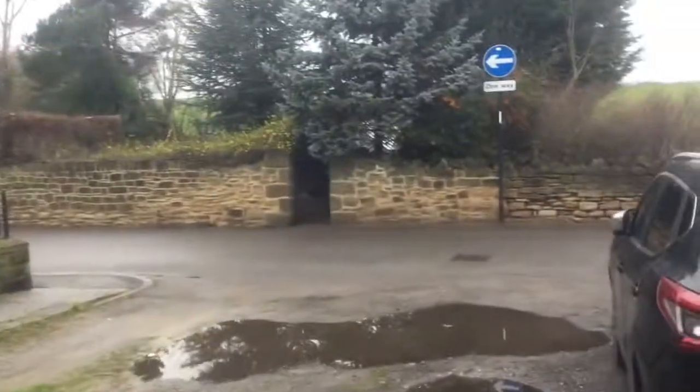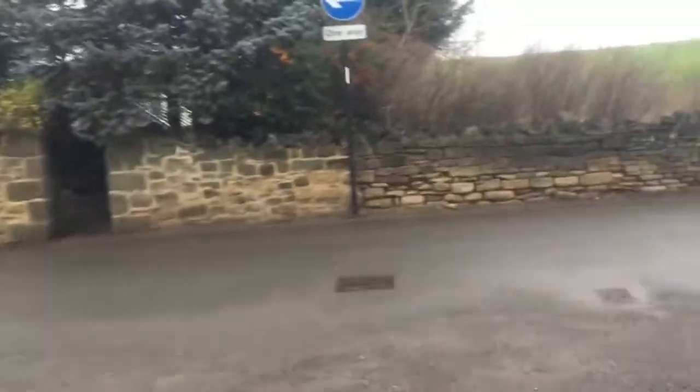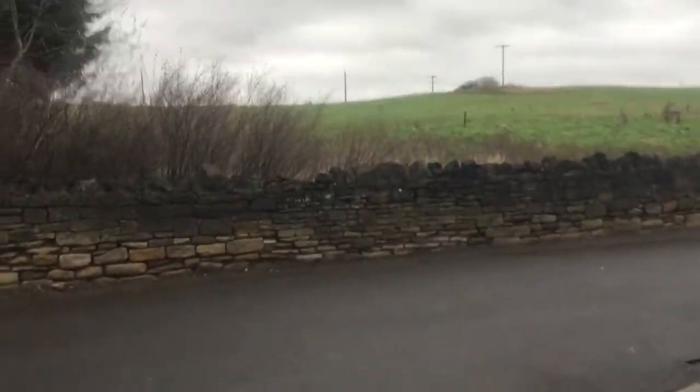Situated on a lovely sought after road, this property offers great access to Chapel Town Centre which has great local amenities including Asda Superstore, banks, pubs and the local market. Chapel Town Park is also within the area along with easy access to the M1 motorway.